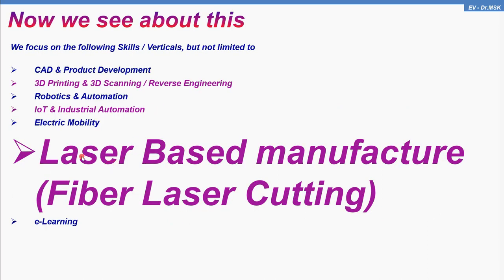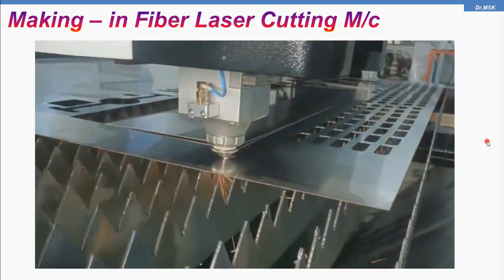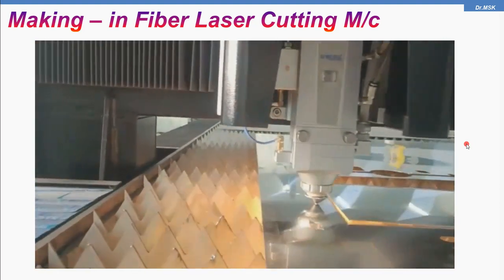Now we'll see how we made the keychain holder using the laser-based manufacturing facility that we have. For that, we used a fiber laser cutting machine. This is the CAD model, which was drawn in AutoCAD by myself. I then fed this CAD drawing in DXF format to the machine, and you can see the fiber laser cutting machine started cutting the piece from the stainless steel sheet.